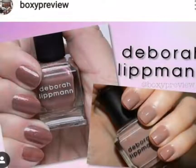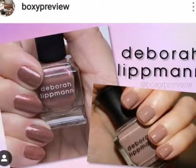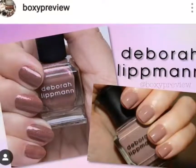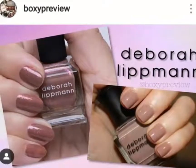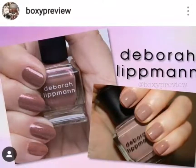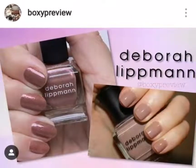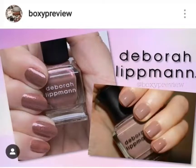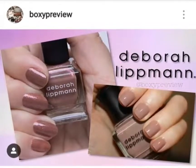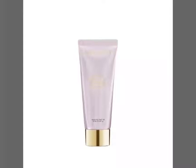This next item is a nail polish by Deborah Lipman. On the left is the shade O'Donna, and on the right is the shade Modern Love. They used the word 'and' instead of 'or,' so I thought that was odd. I'm not sure which box that will go in, or if we're getting both as a set — they were not very clear about that.